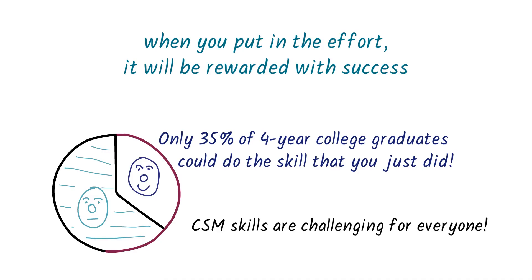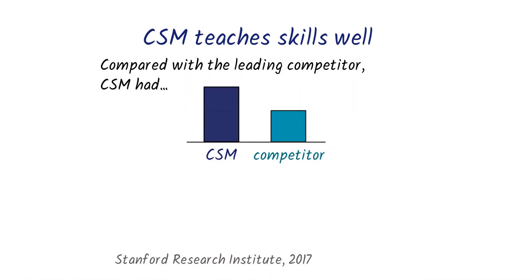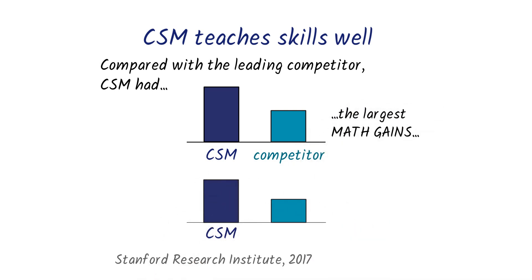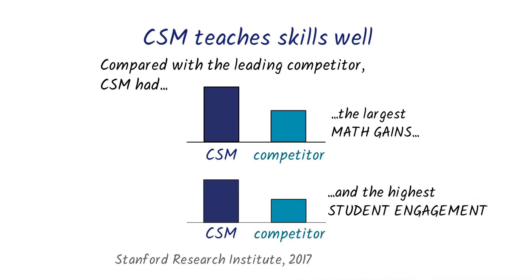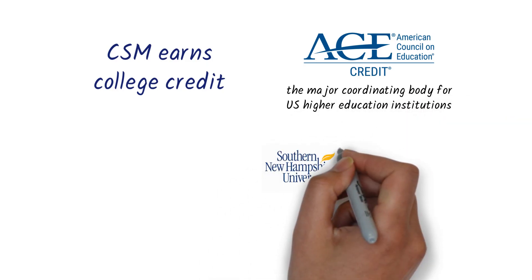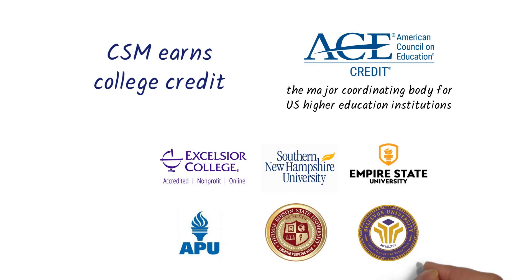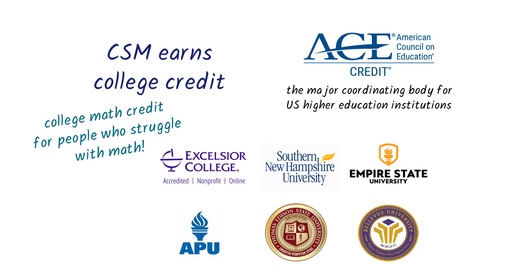Now you know what high performance is and how CSM helps you learn it. So what does CSM mean for you? First, your academic skills will improve. In a national evaluation of educational technology in which CSM was compared with its leading competitor, CSM showed both the largest math gains and the highest student engagement. CSM has earned a college math recommendation from the American Council on Education, the major coordinating body for all the nation's higher education institutions, so that at many colleges CSM earns general or math credit. CSM is among the least expensive ways of earning college credit, and at many colleges you can even use CSM to fulfill your math requirements for graduation before you start college.